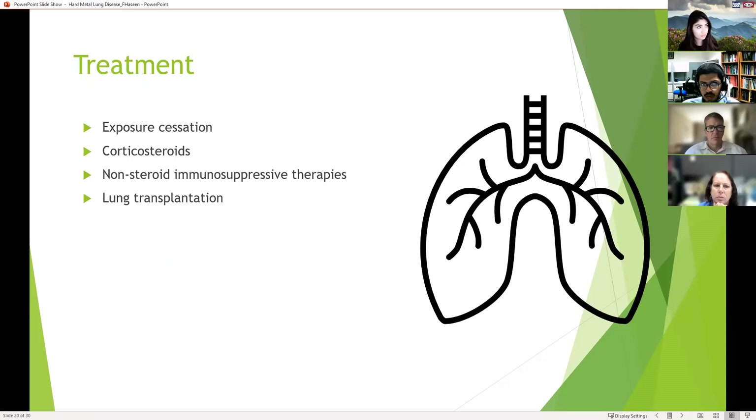For treatment, exposure cessation is very important. Options include steroids, non-steroid immunosuppressive therapies, and lung transplantation. However, results can vary significantly between patients — not all will respond to one or all of these therapies, and they could still progress.